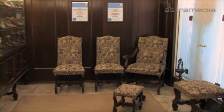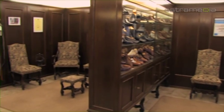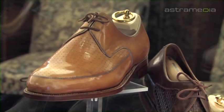Welcome to Materna, your specialist for highest quality, custom-made shoes in Vienna. Clients from all over the world have relied on us for over a hundred years.